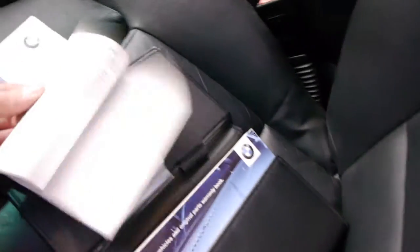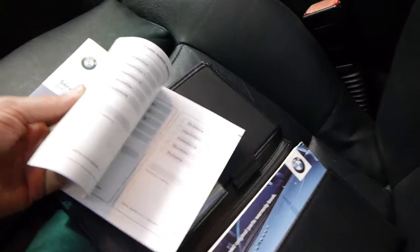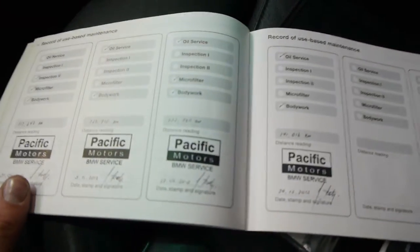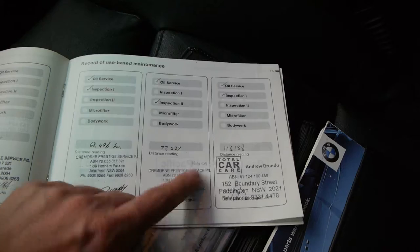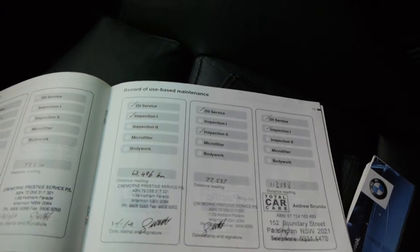I'll show you the logbooks. It's been at only two garages since it was new. This car has three keys to it as well, ladies and gentlemen. As you can see, it's been at Pacific Motors for the last few services. The last service was at 141,000 kilometres in December last year. It went to Pacific Motors and a couple of other specialists — Cremorne Prestige before that, and then the BMW dealer. This is a very good service history, in my opinion.